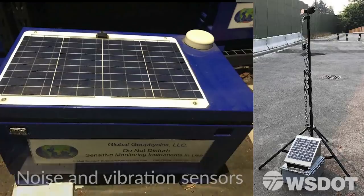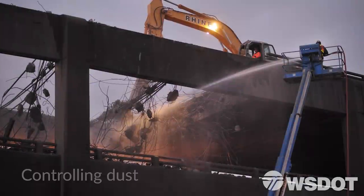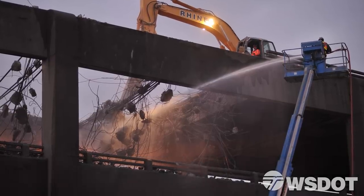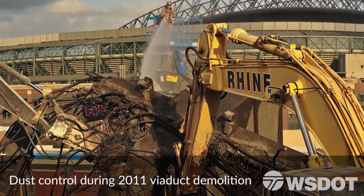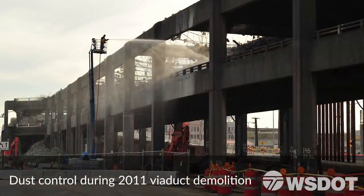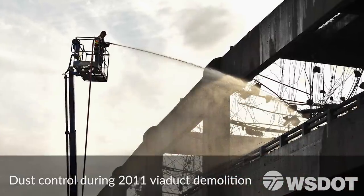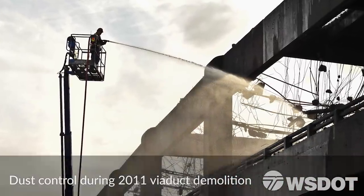Sensors will ensure noise and vibration will be kept within limits. Controlling dust is a priority — demolition does make dust. We will be using a lot of water on the project, so we will be collecting that water, testing it, and appropriately discharging it into the King County sewer.